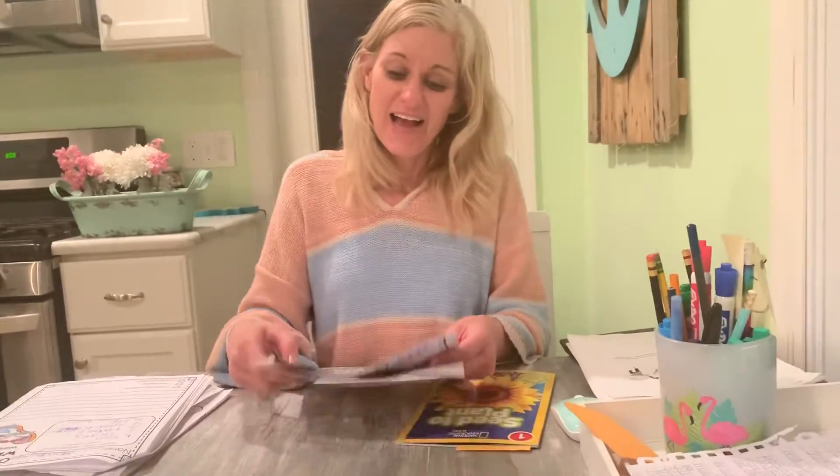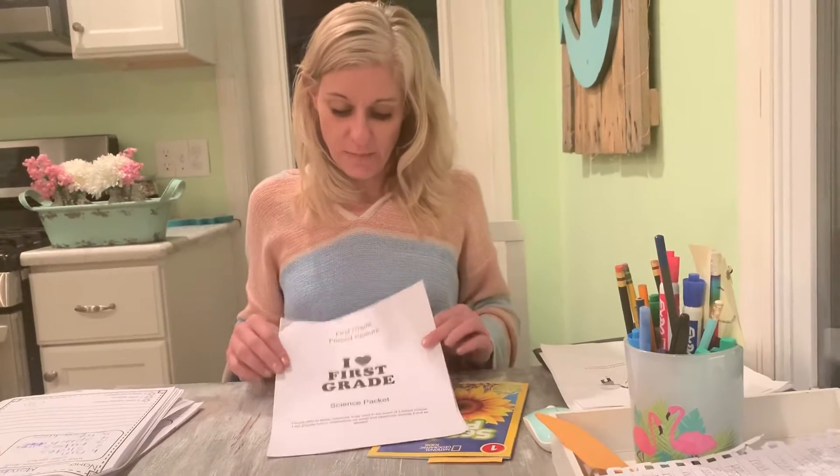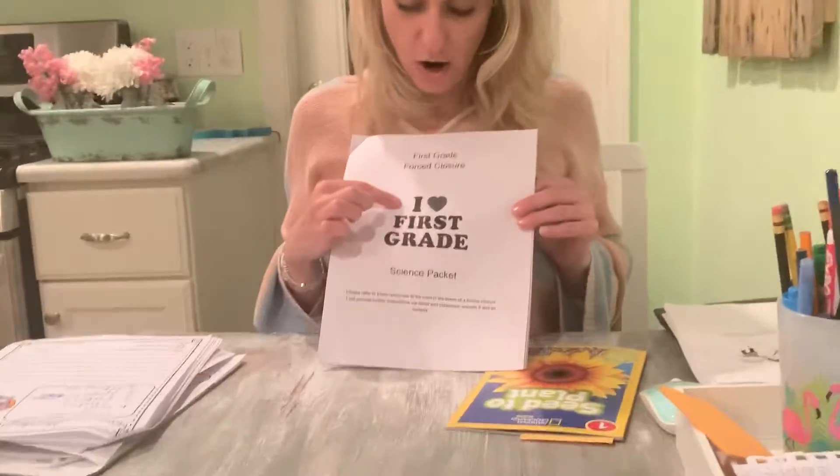Happy Monday, Firsties. We're going to do some science today, and I would like for you to find your packet that says High Heart First Grade Science Packet.